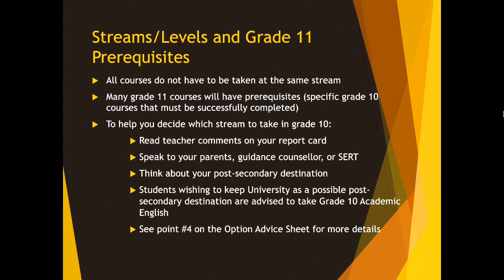Another thing that's really important is to think about what your post-secondary destination might be. I know it seems like a long way away, but the courses you take in Grade 10 can decide which courses you are able to take in Grade 11. Those of you who are considering university, or want to keep that option open, it's really important that you consider taking the Grade 10 academic English course. On your handouts, you will see some more advice under question number four on that option sheet in front of you.